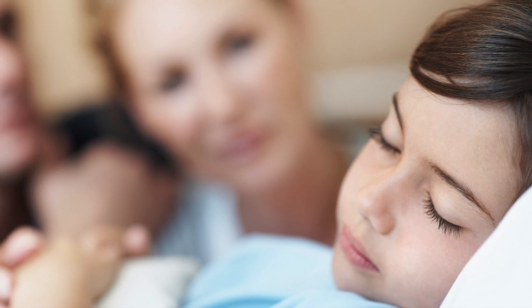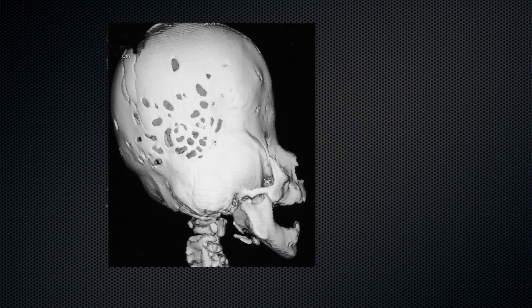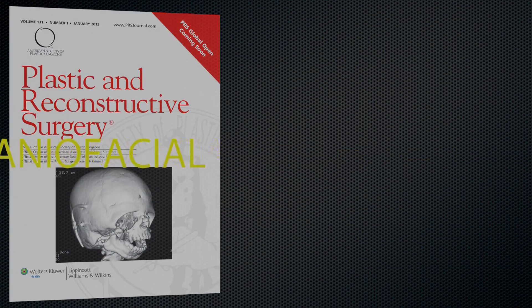As a father of two remarkable children, I can begin to understand the heartache of parents whose children suffer from pediatric craniofacial syndromes and dysmorphologies. That is why one of the most difficult, rewarding, and important areas of plastic surgery is working to heal these children. For that reason today, I will highlight the pediatric craniofacial element of plastic and reconstructive surgery.